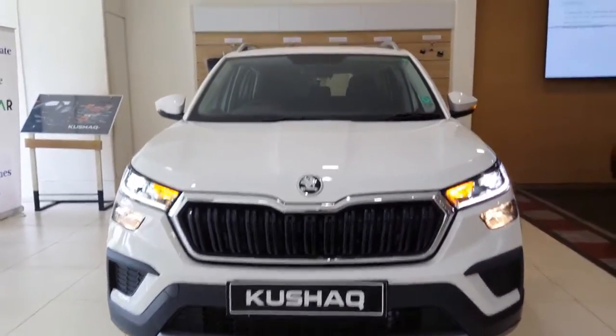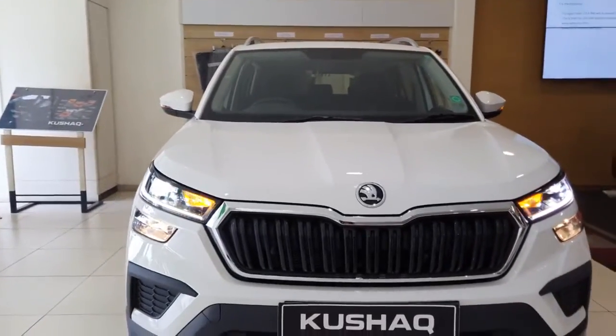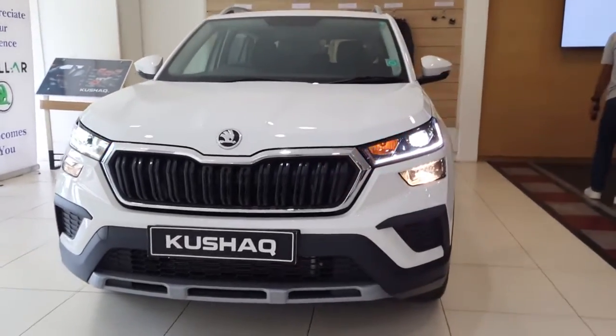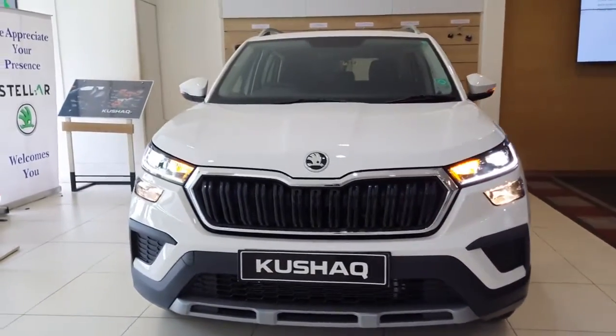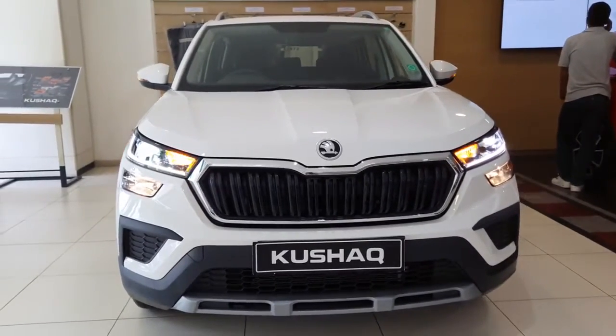This variant sits between the base variant Active and Ambition, and is called the Ambition Classic variant. It gets more features than the Active variant, making it a better option if you want more features at a lower price point. It comes with only a single engine option — a 1-litre TSI petrol engine — with both manual and automatic transmissions. We will talk about their price later in the video.